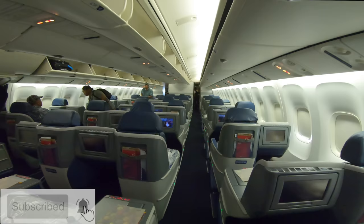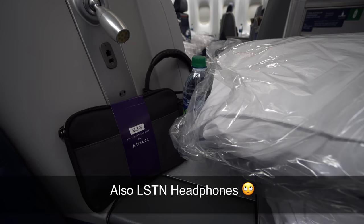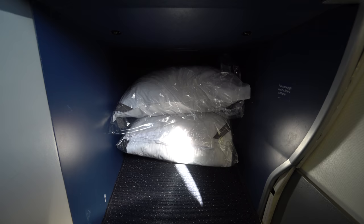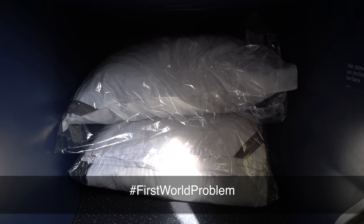Boarding was on time and I was in my seat 1D before I even knew it. Like all Delta One flights, passengers are met with Weston heavenly bedding including a pillow and a blanket. There's also an amenity kit, a bottle of water, and a printed menu. Having this bedding is a wonderful treat, but finding a place to store it is a bit of a challenge — I finally stuffed it in the cubby where thousands of other passengers had put their feet before.